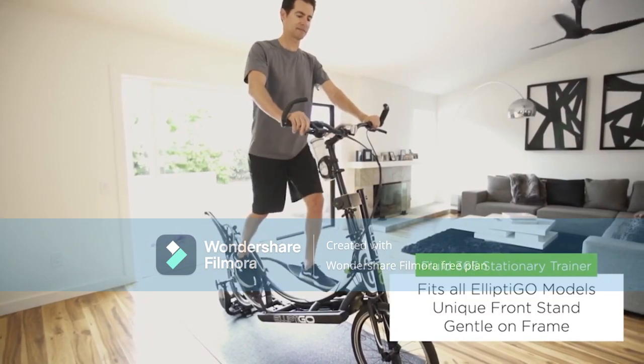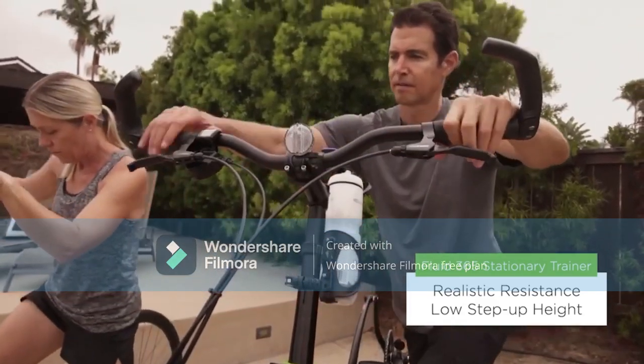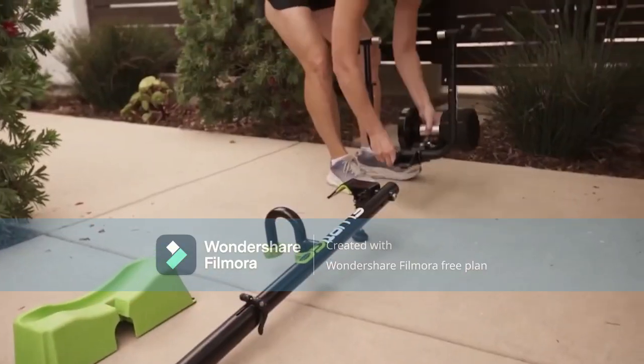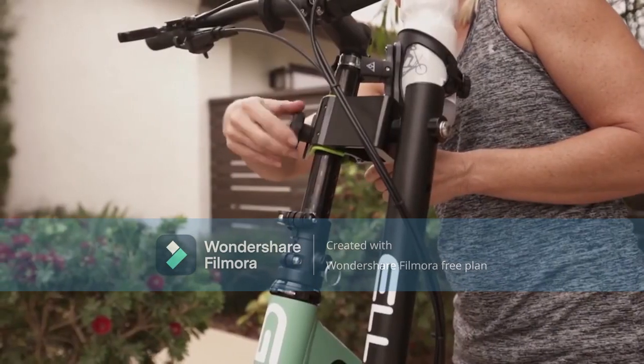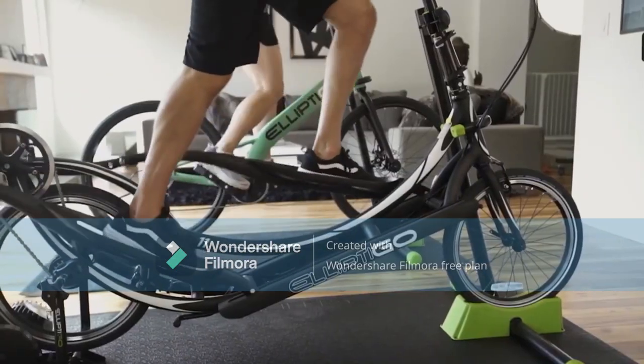Steering these two bikes involves very different designs. The Elliptigo requires you to turn handlebars and lean slightly at certain speeds, while the Street Strider has a different steering process altogether. It utilizes a lean-to-steer system that follows the lean direction of the rider. This steering design makes the Street Strider a preferred exercise bike, as it lets you exercise both your upper body and muscles simultaneously.